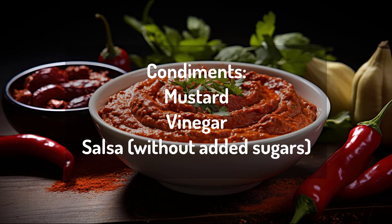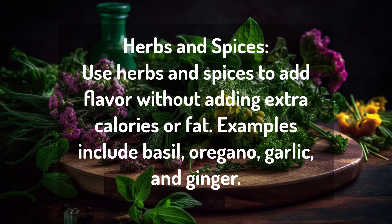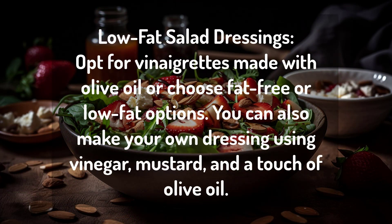without added sugars. Number four: herbs and spices — use herbs and spices to add flavor without adding extra calories or fat. Examples include basil, oregano, garlic, and ginger. Number five: low-fat salad dressings — opt for vinaigrettes made with olive oil,